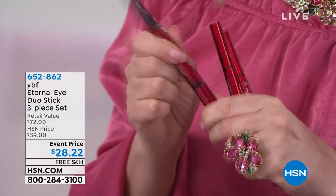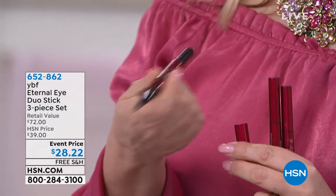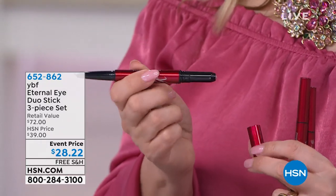It's double-sided. At $28.22, you're getting six products — and not just ordinary liners. They're gel liners. Like in the first kit, they go on and stay on until you take them off. This is probably the easiest way to do an eye.